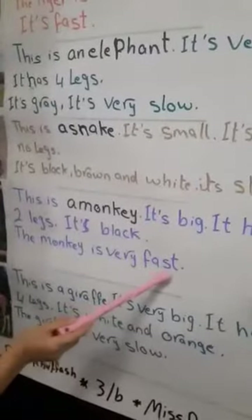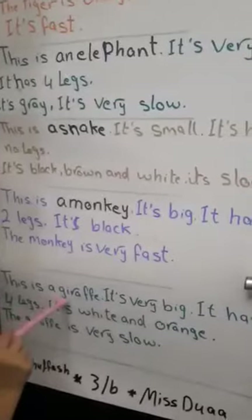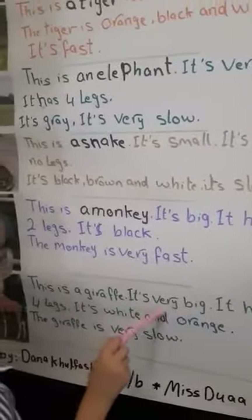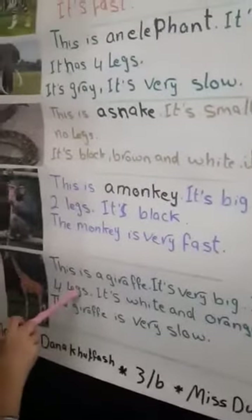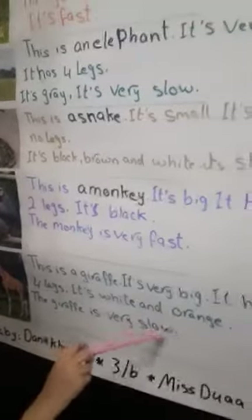It's very fast. This is a giraffe. It's very big. It has four legs.